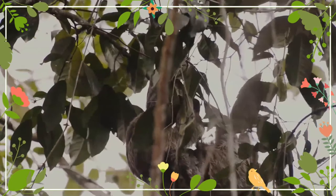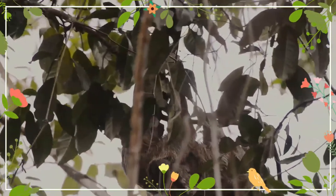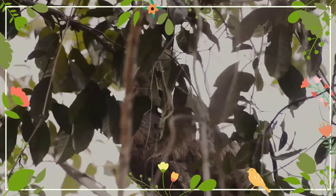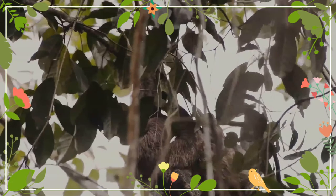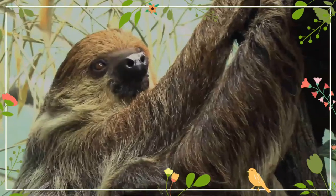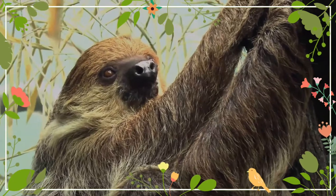Adult animals are solitary, except when raising young, and males have been observed to fight one another using their foreclaws. They have a polygynous mating system. Studies of the brown-throated sloth indicate that mating is most common between January and March in at least the northern parts of its range, but this may vary elsewhere.